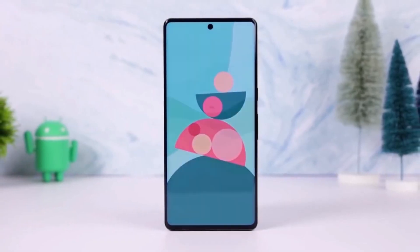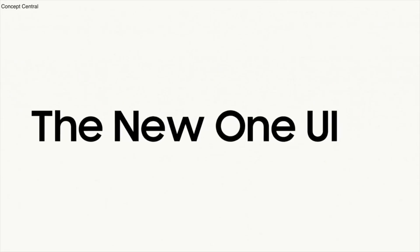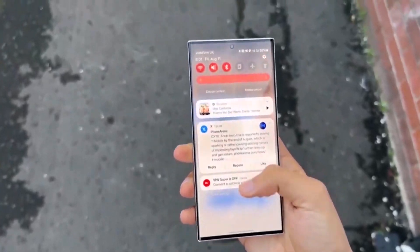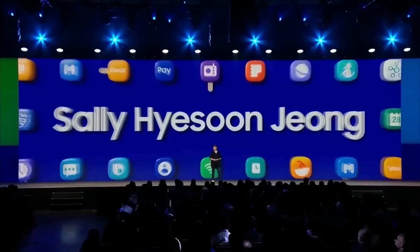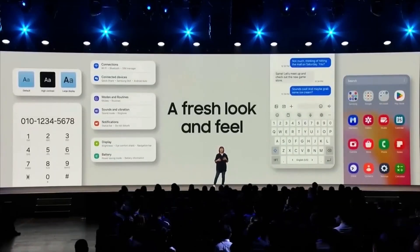Samsung is focused on making its stock apps ready for the upcoming interface so that users won't experience any issues when they upgrade their smartphones. The addition of Android 15 support suggests that Samsung is getting ready to release the One UI 7 beta soon, meaning users can continue enjoying their favorite apps without any interruptions once the new operating system is available.